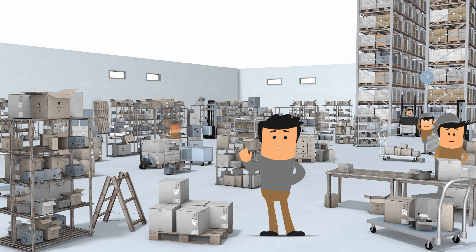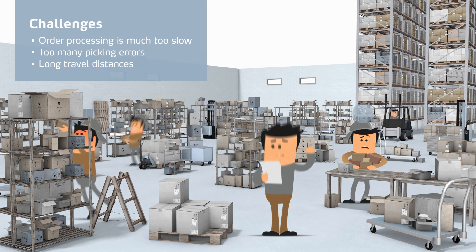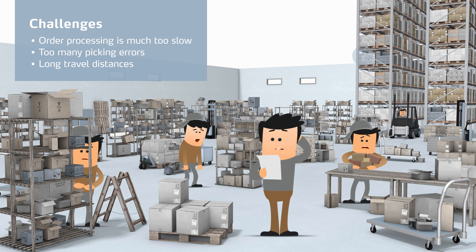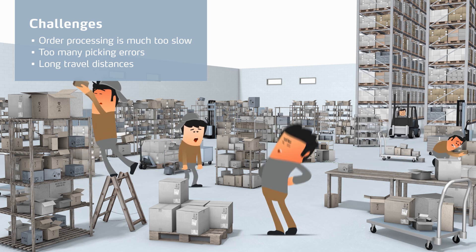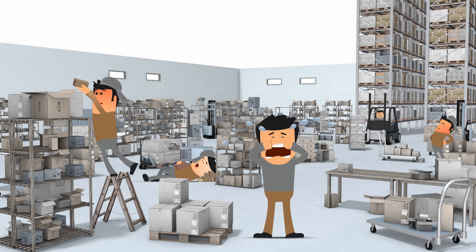This is FRED. FRED's order processing is much too slow. Too many picking errors, long travel distances, safety issues and non-ergonomic working conditions. FRED is sad.